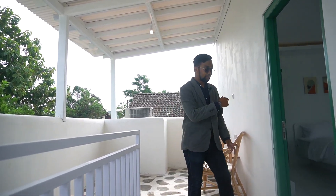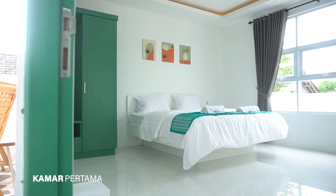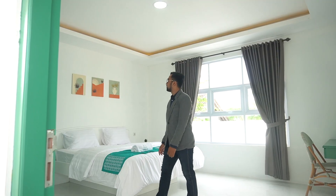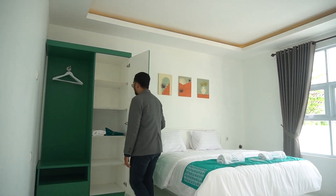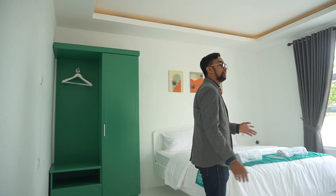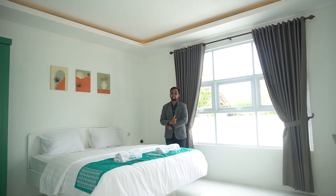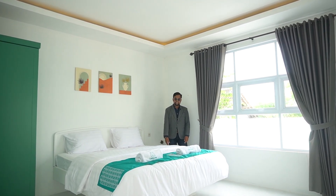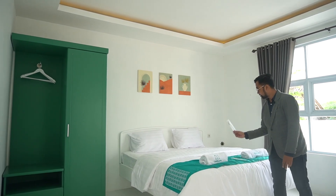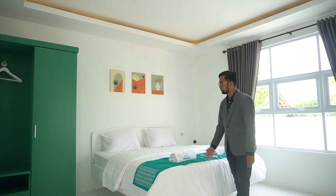Selanjutnya kita masuk ke dalam kamarnya. Kamarnya lapang. Apabila untuk sampai lima orang itu membutuhkan tambahan ekstra bed, sudah disiapkan juga sahabat. Almarinya juga lengkap, sudah ada hangarnya juga. Nantinya sahabat juga bisa disediakan kimono bagi yang menginap di sini, jadi pakaian yang seperti Jepang-Jepang itu. Ini di kamar tidur sudah dilengkapi dengan amenitisnya ya, ada sikat gigi, handuk, sudah disediakan semuanya.